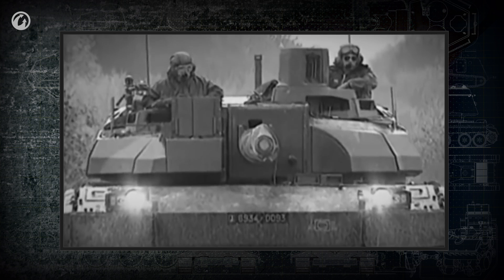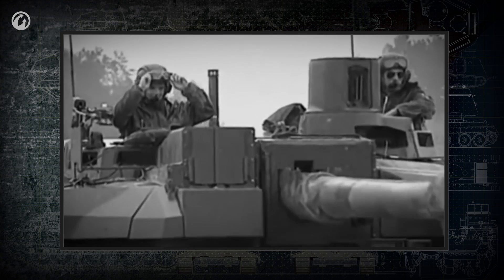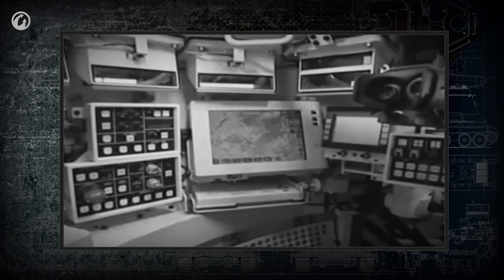The development of observation devices has moved in the direction of unification—compact, versatile modules protected with an armored case, and equipped with a multi-channel electronic means of visibility, high-definition color video cameras, and long-range infrared thermal imaging devices.